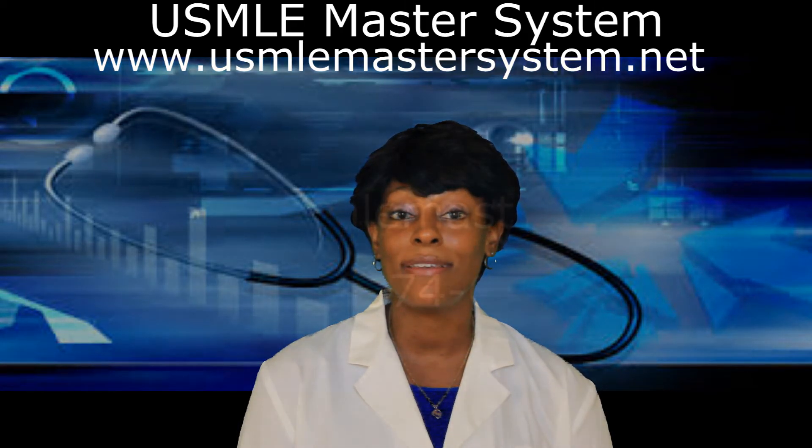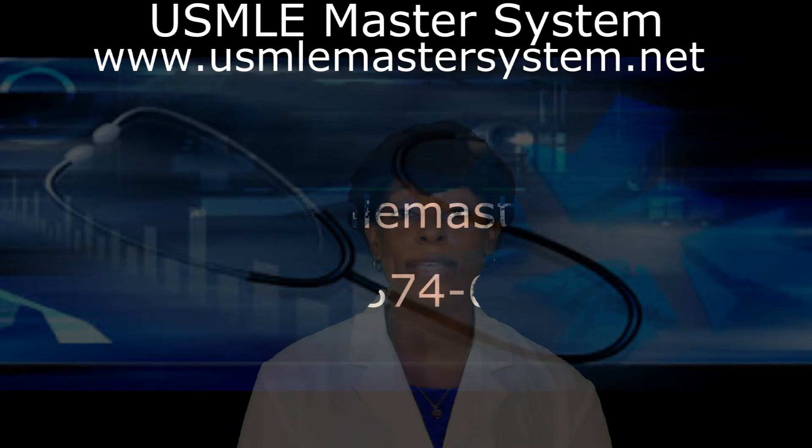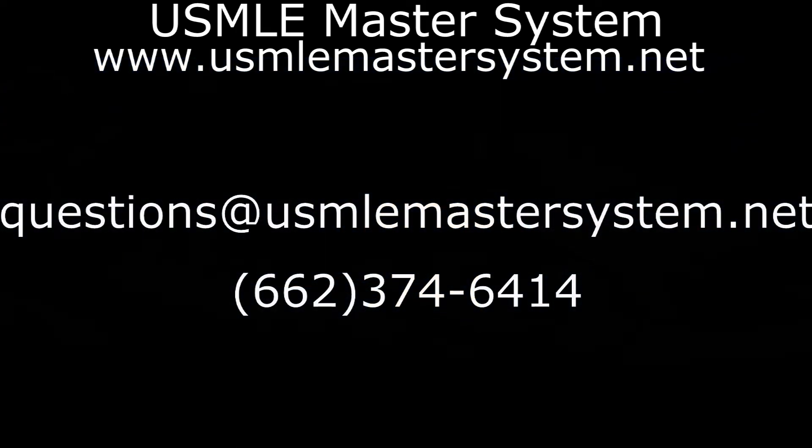But keep those questions coming. Send them to questions at usmlemastersystem.net. Feel free to subscribe to the channel.